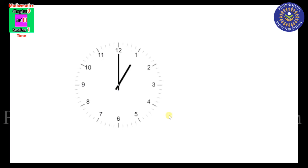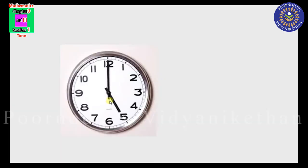One more example. The hour hand is the short hand. Here the hour hand is at 1 and the minute hand is at 12. If the minute hand is at 12, the hour hand tells us the time — so the time is 1 o'clock. One more example: the hour hand is at 5 and the minute hand is at 12, so the time is 5 o'clock. Did you understand?